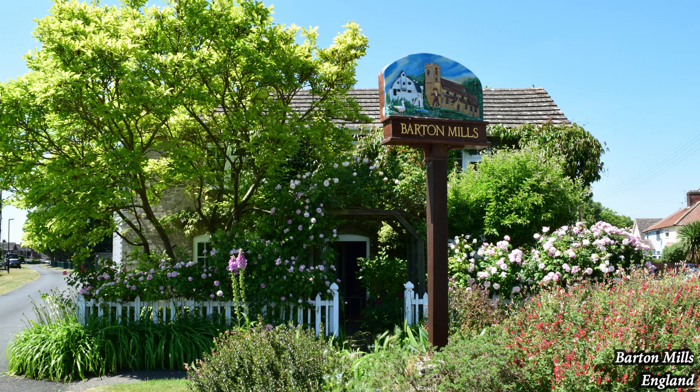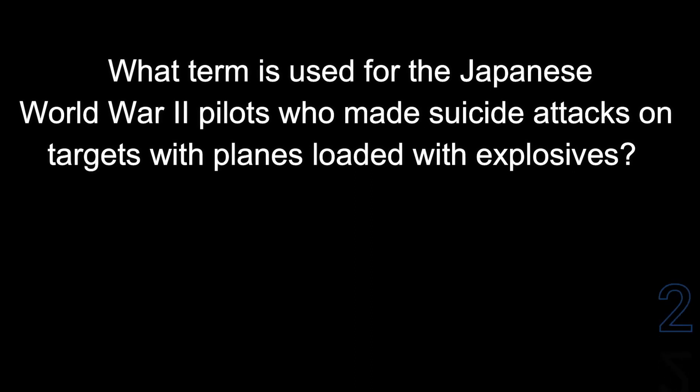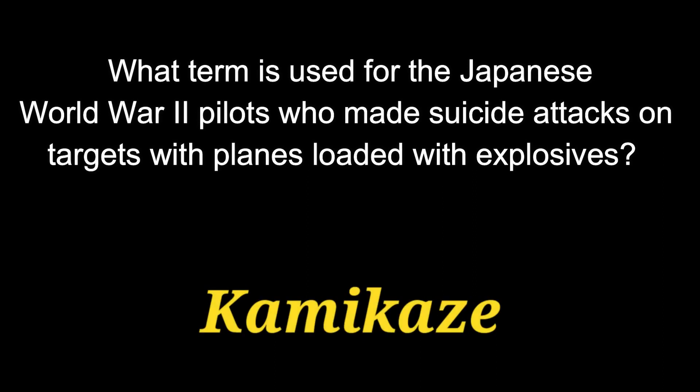Question number five: what term is used for the Japanese World War II pilots who made suicide attacks on targets with planes loaded with explosives? That term is kamikaze.